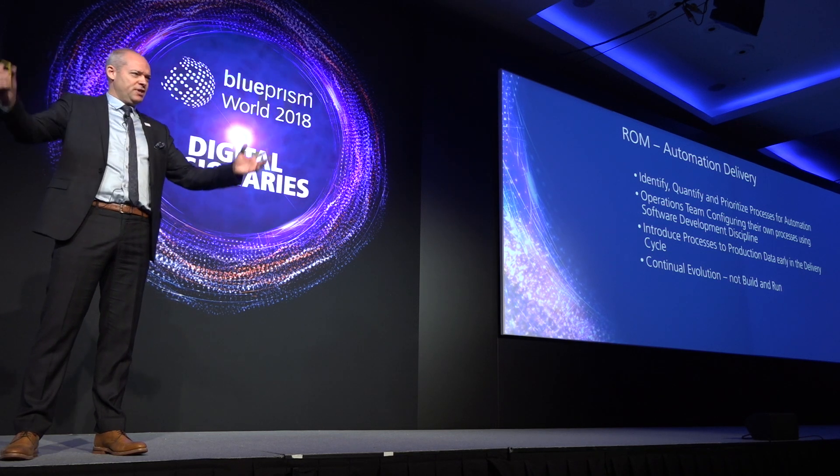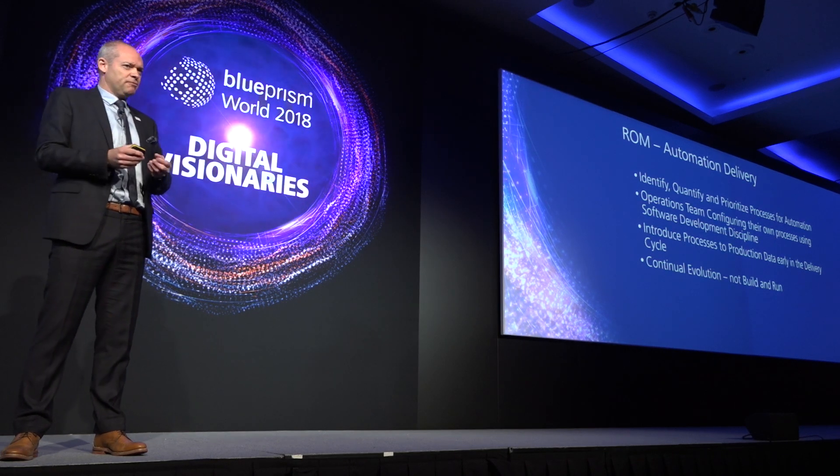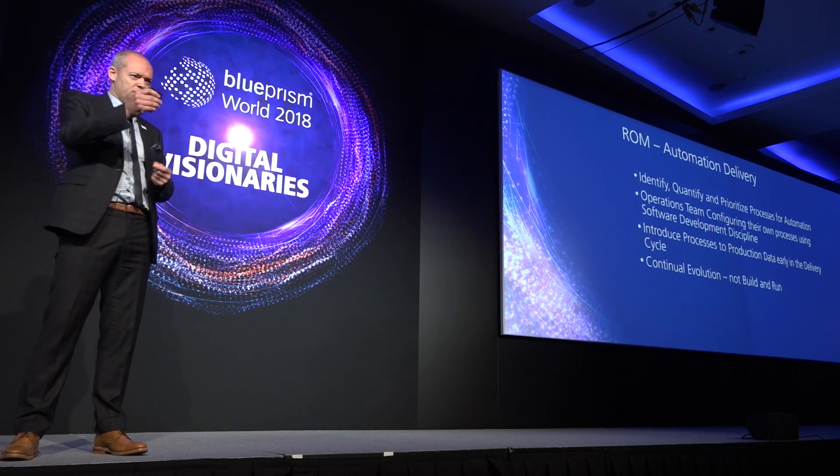Everything has to be done in test. You have to build a huge test environment representative of all the different systems you've got — all the accounts have to line up, the customer detail all has to line up — and it can take weeks, if not months, to pull this environment together. But actually, the digital worker is not making any changes to any of those systems. All it's doing is reusing those existing assets in exactly the same way as the human workforce does. So why do you need all of this test environment?